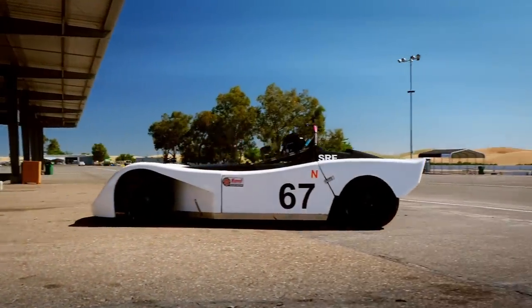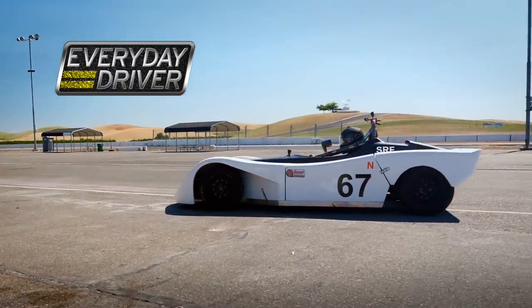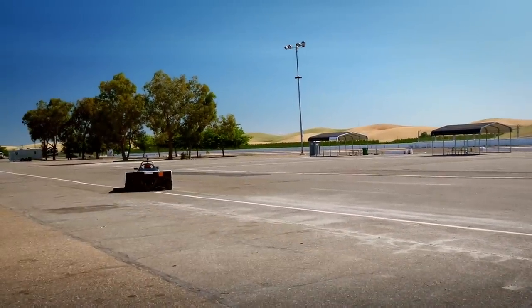I can feel my adrenaline going already. You need to know the reason that we're here. Todd and I have been invited to a private track day at Thunder Hill Raceway in Northern California to come drive Spec Racer Fords.